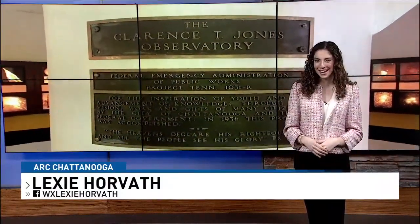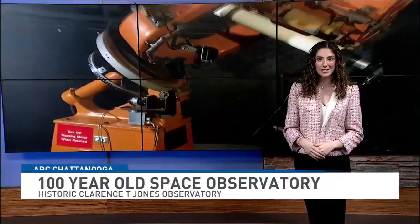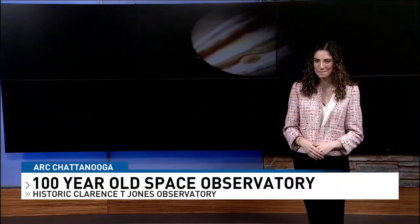From galaxies to planets to stars, outer space just got a little closer thanks to UTC's Space Observatory. We got a first-hand look inside the nearly 100-year-old Space Observatory, as the public is welcome to come inside and take a step into a world outside of our own.